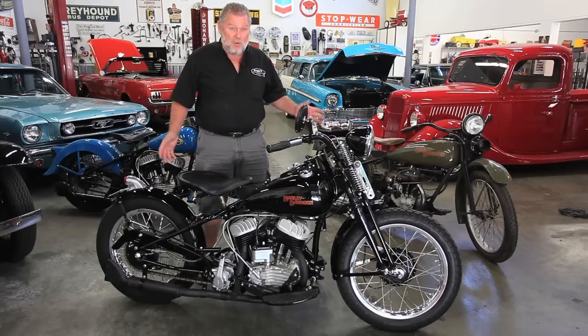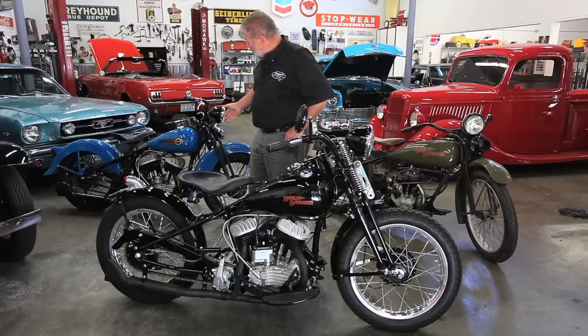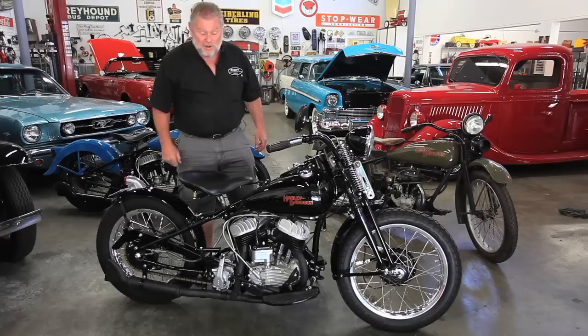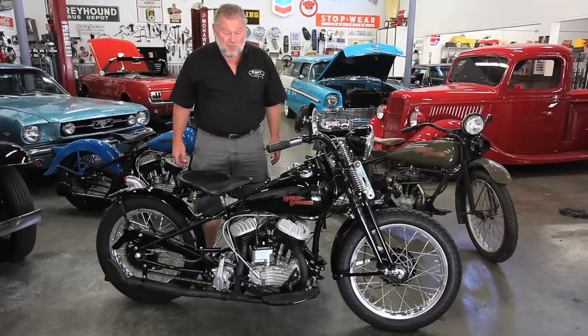We've done a lot of motorcycles. There's an old '28 Harley there, and there's a '37 Harley right there, and there's a '59 Harley over here you can't see. But what I really want to show you is this neat motorcycle. I just got this in.